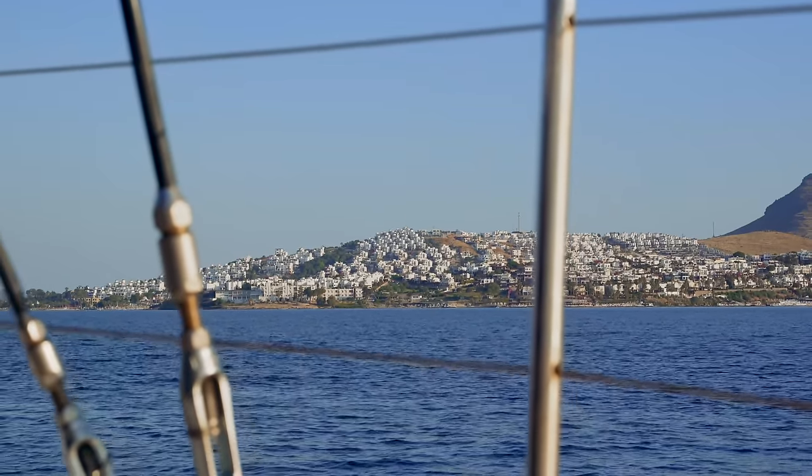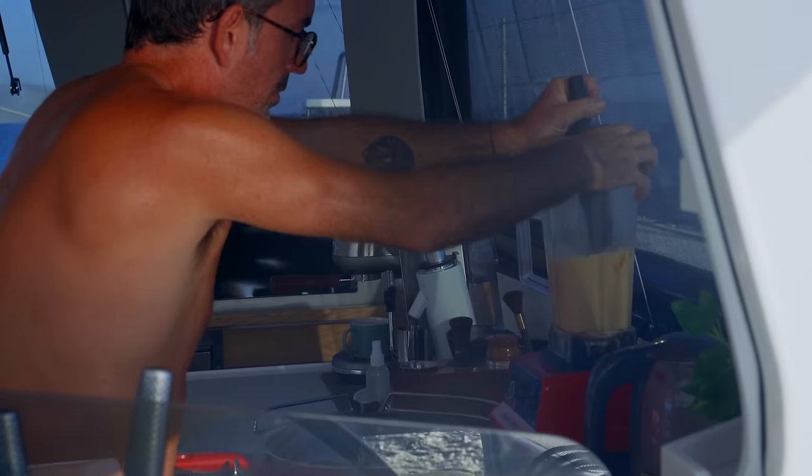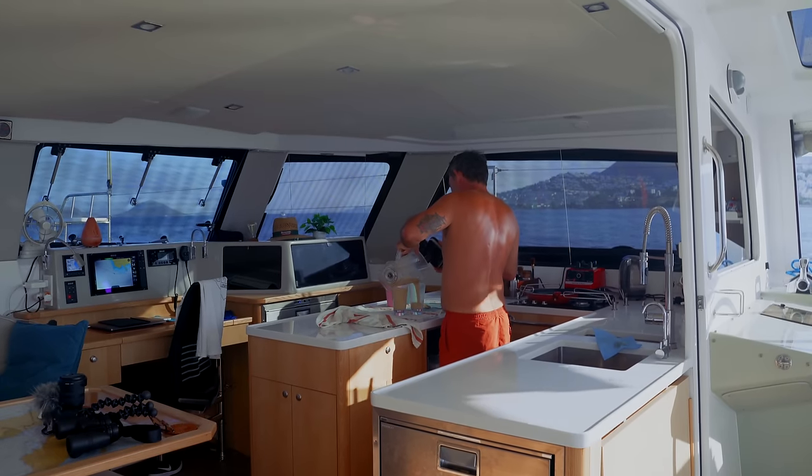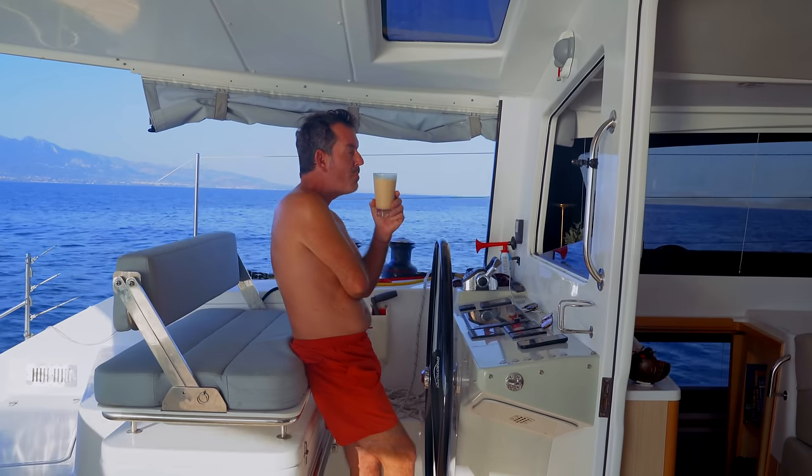Sailing the Med so far — it is exactly what we hoped for. The boat is performing fantastically well. I feel a little breeze picking up now; I might be able to get the sails up later. But for now, just motoring along the Mediterranean, the Turkish coastline, and it is beautiful.